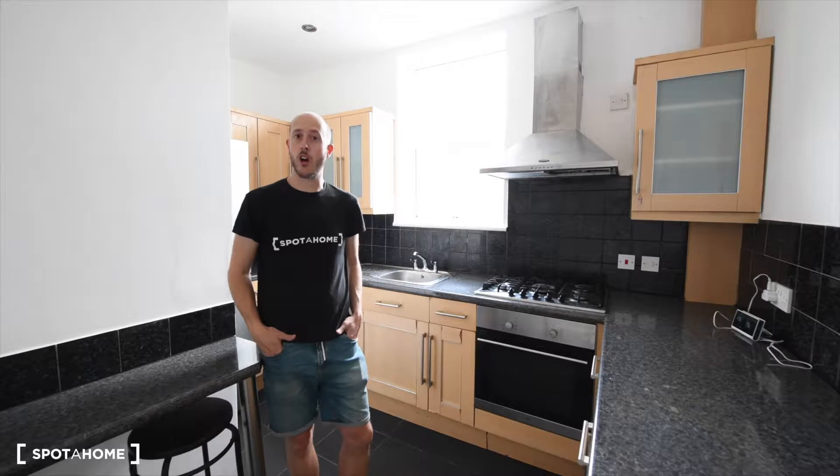Hi there, this is Jonathan from SpotaCon London. Today I am in Mile End, a residential neighbourhood in East London.